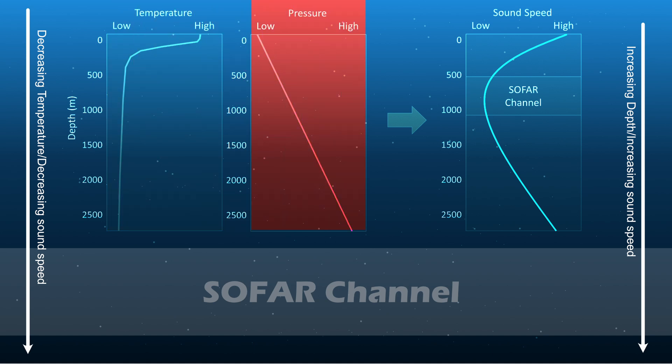Surface water is at the lowest pressure because no other water is above it. The pressure increases the deeper we go. Sound travels faster the higher the water pressure. When we combine these two effects, there's a certain depth at which sound travels the slowest. That is the depth of the SOFAR channel.